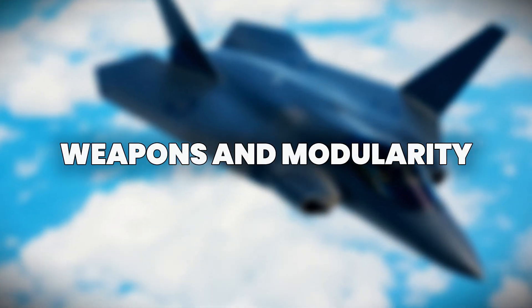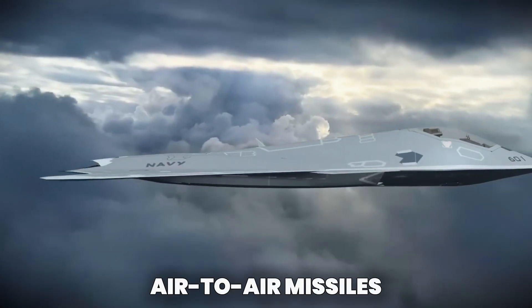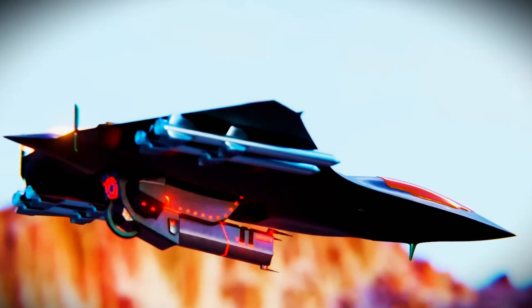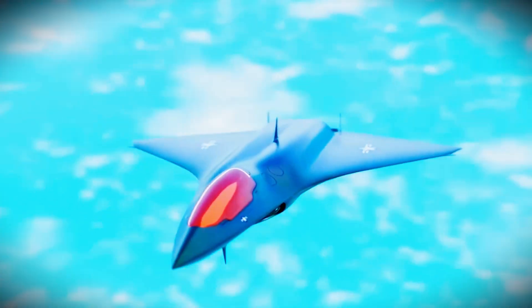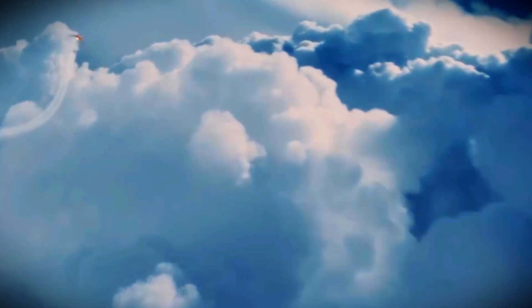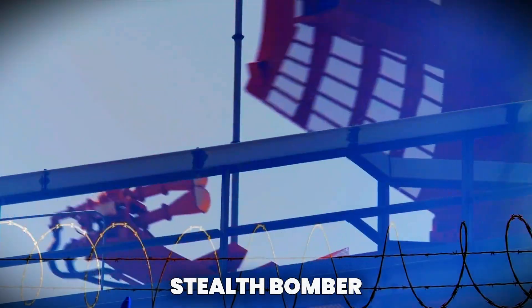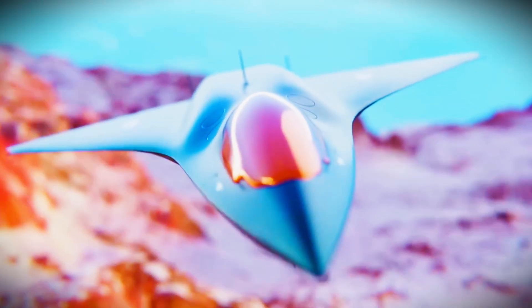The F-47's weapons system was designed with flexibility in mind. Internal bays could carry a wide range of munitions, from air-to-air missiles and precision-guided bombs to laser weapons and next-gen hypersonic missiles still under development. But its real power came from modularity — mission pods could be swapped in hours, allowing the F-47 to transform from an air superiority platform to a jamming aircraft, a reconnaissance drone, mothership, or a stealth bomber. This meant fewer jets needed to do more jobs — a force multiplier on every front.